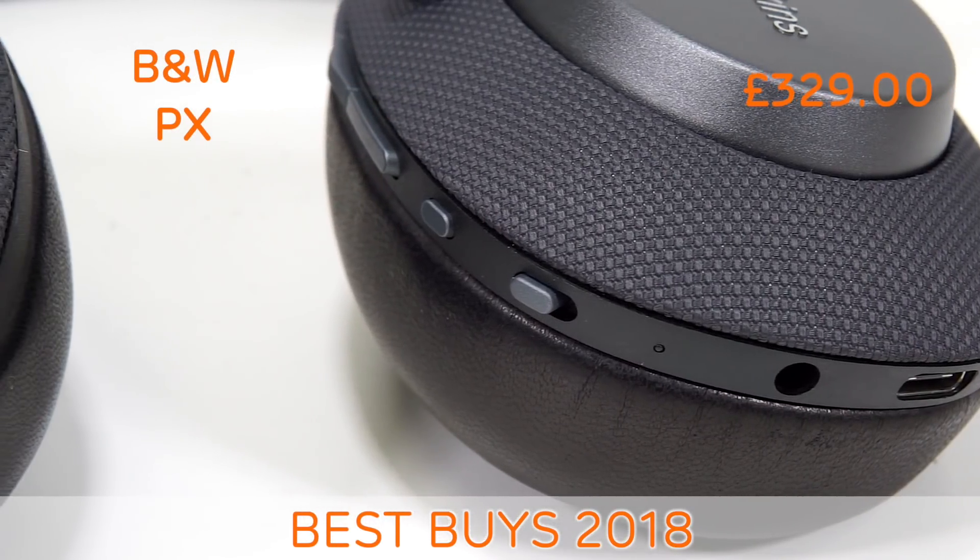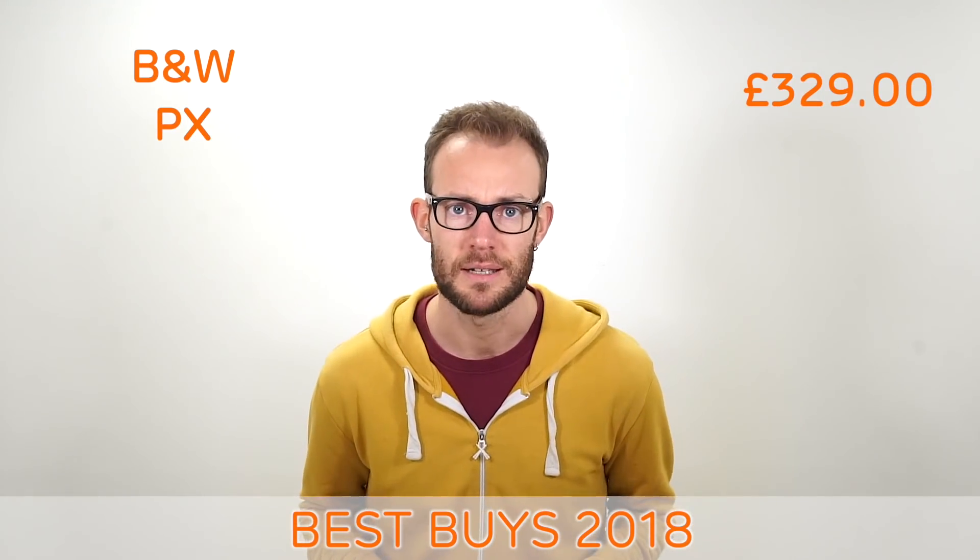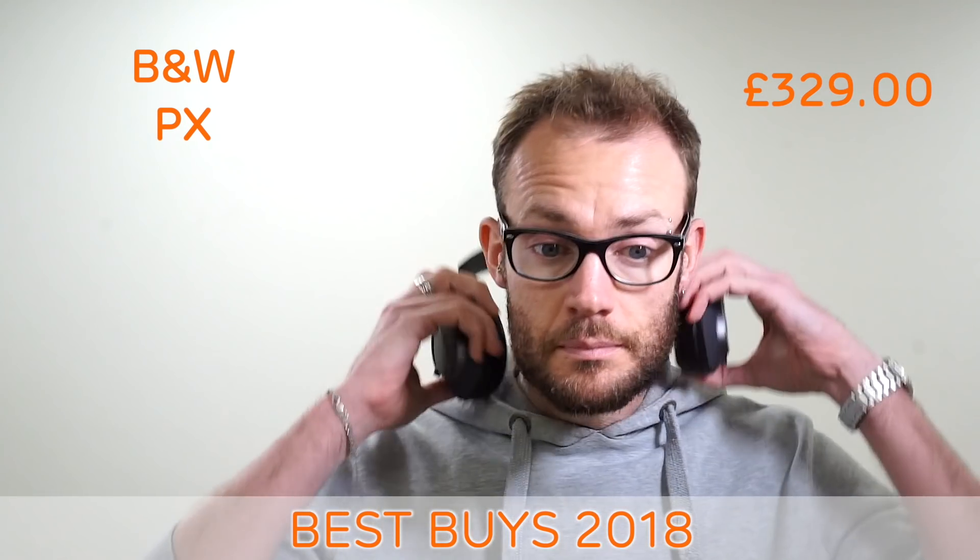Along with the advanced technology, the PX has superb build quality and comfort, making them our go-to recommendation for wireless headphones.